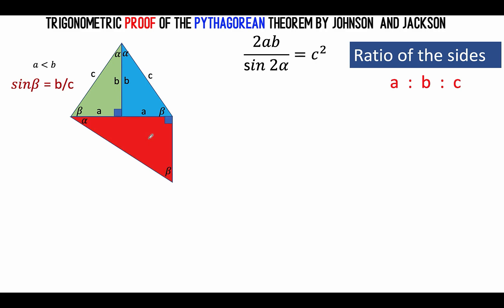Now let's consider this red right triangle. You have here angle alpha corresponding to this angle alpha. We have this angle beta corresponding to this angle beta. And you have here a 90 degree angle and a 90 degree angle. So the corresponding angles of these two triangles are equal. And by AAA similarity, this green and this red triangles are similar triangles. And therefore, their corresponding sides are proportional.